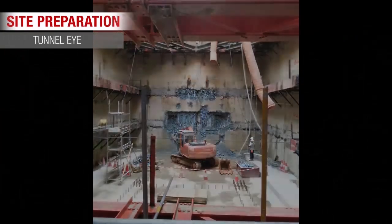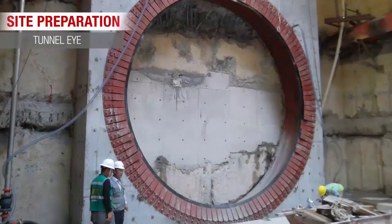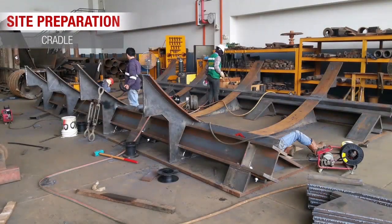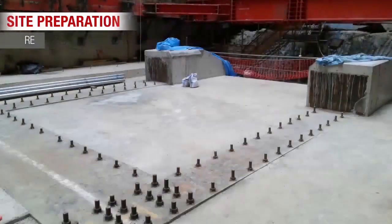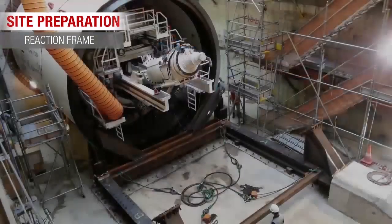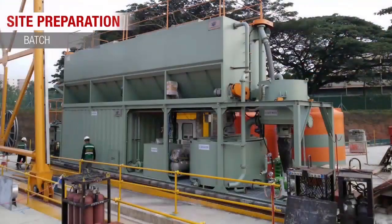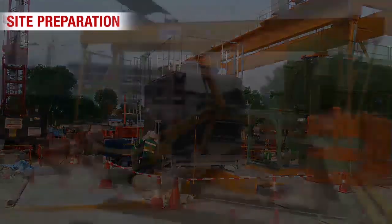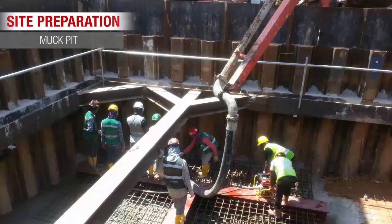As part of the preparation works, all the necessary facilities and plants such as tunnel eye, a filly, a riddle, a reaction frame, batching plant, cooling tower, and muck pit were installed prior to the commencement of drilling.